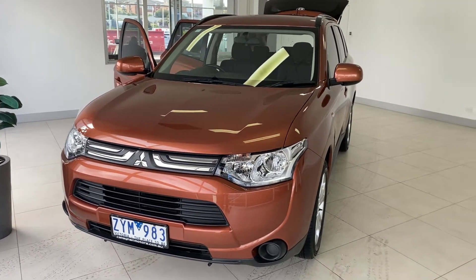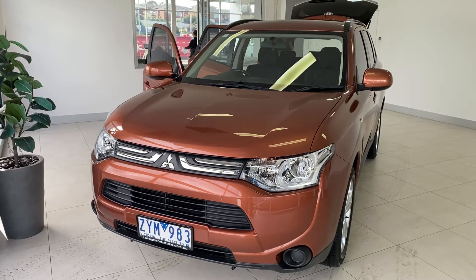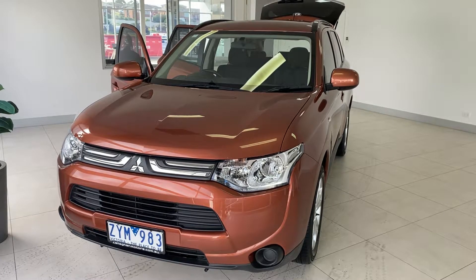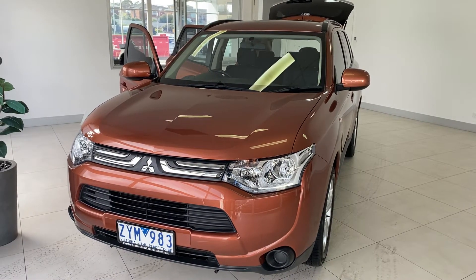Please note that we are also complying with all current government rules and regulations surrounding COVID-19 to keep all of our customers and staff safe. Click or call to get in touch today to talk about our 2013 Mitsubishi Outlander.